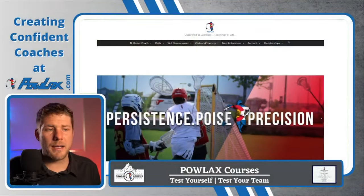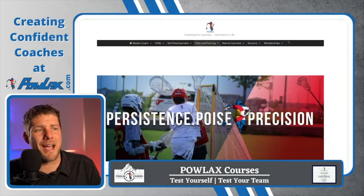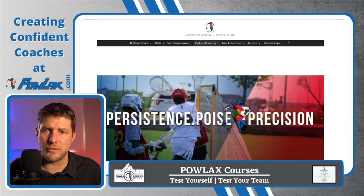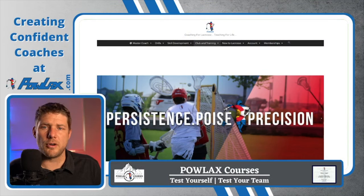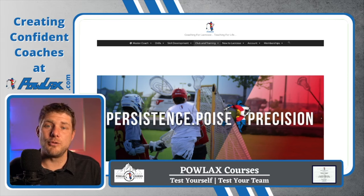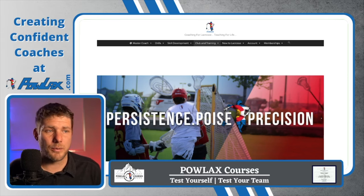This video is brought to you by Powlax.com. This is where we house and organize all of the Powlax lacrosse coaching content so that it's easier to find. I'm just going to go through some of our sections right now and show you what it has to offer, so that if there's ever a time you need more lacrosse content, you know exactly where to find it.